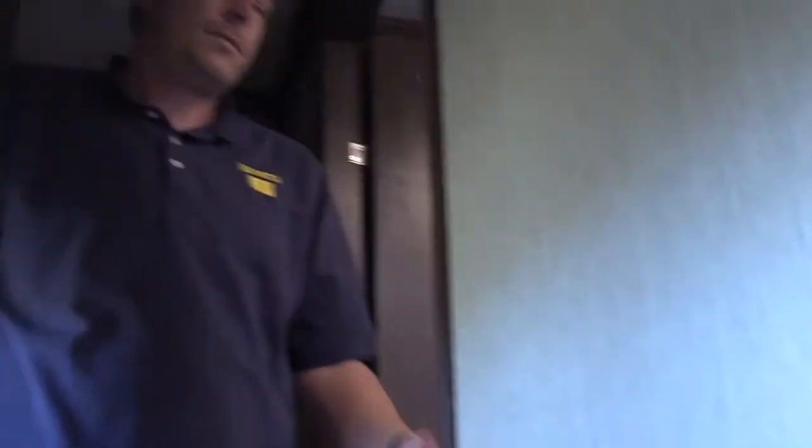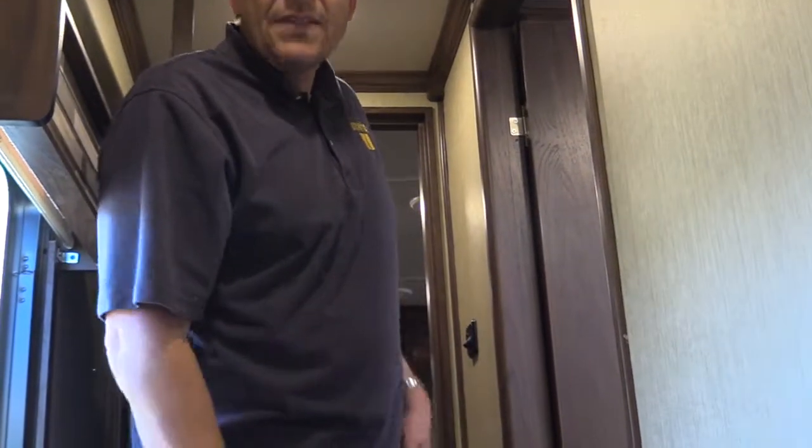One thing you'll notice coming up the stairs: this front living room is a little different from your conventional fifth wheel. Normally you have one base floor with the bedroom up front. But even in some other front living rooms, the bedroom and kitchen are all on one level. As you can see, I just came up two steps. The reason they've done this is because full-timers need extra storage — from where I'm standing all the way to the back of the bedroom, there is storage underneath. A ton of storage.